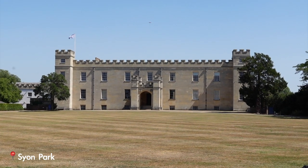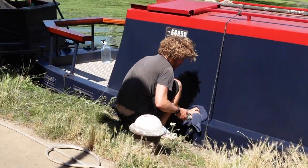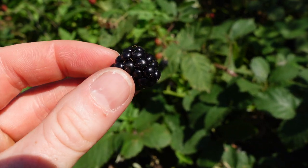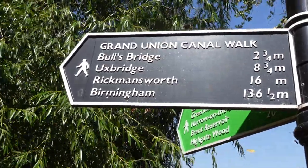I walked through Scion Park, walking past Scion House. I'm now walking along the Grand Union Canal. The Grand Union Canal is 145 miles long and it links London to Birmingham. I've been walking along this path for quite a while and I'm really enjoying it. It's quiet and it's beautiful.